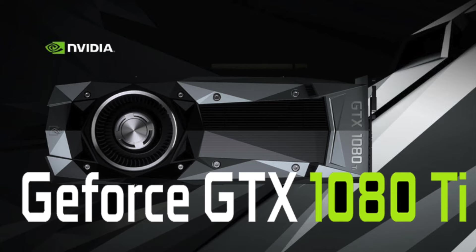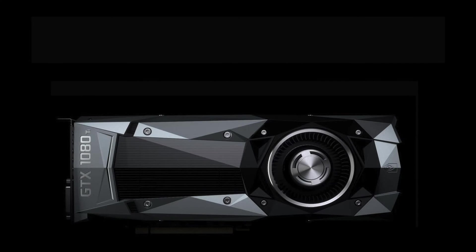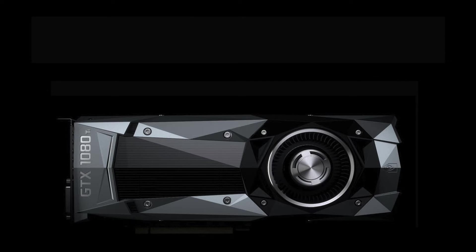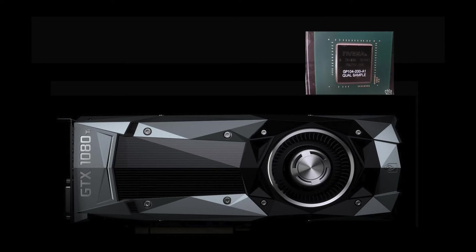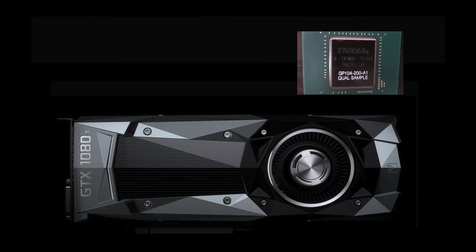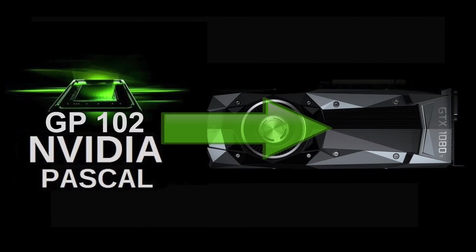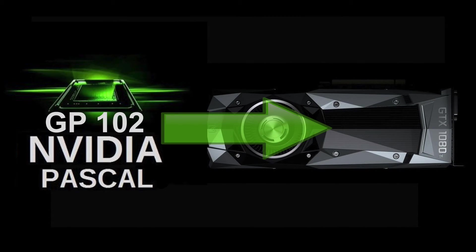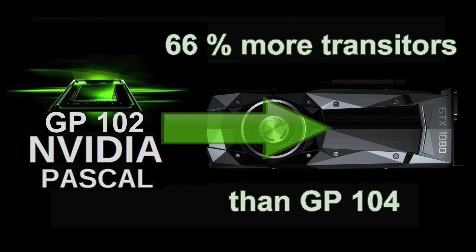From what we can see, the new 1080 Ti is going to be based on a 16nm Pascal chip — they're not getting a smaller process chip like the 14nm chips AMD use for their current range and their upcoming Vega GPU. We are seeing a different chip from the GP104 that powers the GTX 1080. The 1080 Ti will use the GP102 chip, meaning it's based on the same chip as the GTX Titan, giving it around 12 billion transistors — a 66% increase compared to the 7.2 billion of the GTX 1080's GP104 chip.